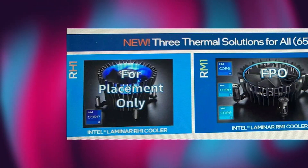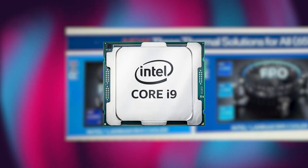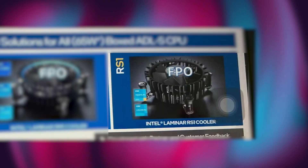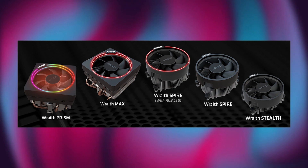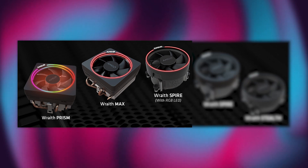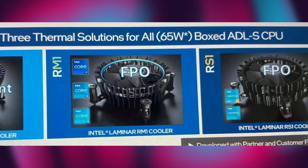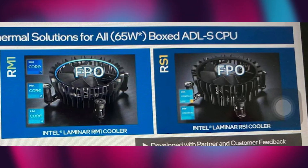The RH1 cooler is made specifically for i9 processors. The RM1 and RH1 have RGB LEDs, but the RS1 doesn't. This can be compared to AMD's Wraith family, where some coolers have RGB LEDs but some don't. However, when we start to look closely, we don't find any significant improvement in Intel's cooler design.